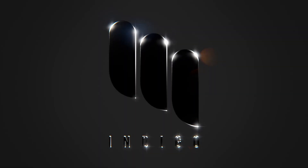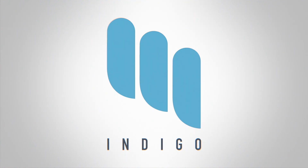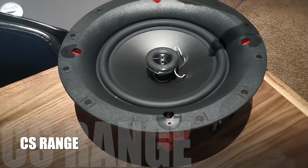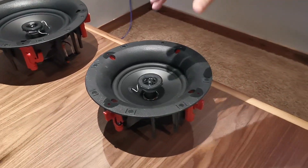Let me start off with their CS range, which is aimed at the background audio market. It's your everyday bread and butter — this is an 8 inch, and they have a 6 inch within the range. They also have an M wall and a single stereo option. Perfect for background audio, somebody on a budget who just likes their music or a light media room.